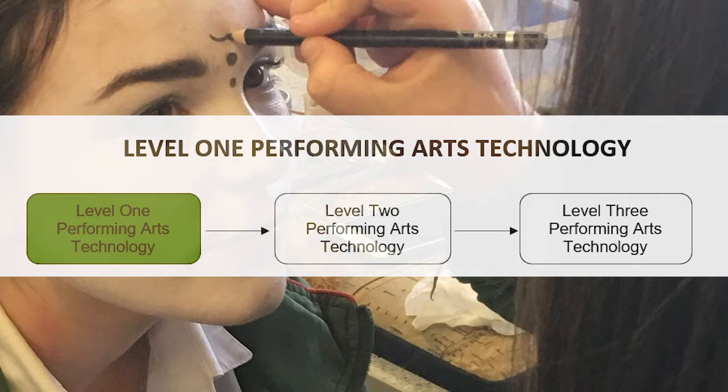Performing Arts Technology is a course that begins at Level 1. You don't need to have done any particular courses at Year 10 to do it. It goes from Level 1 to Level 2 and Level 3, leading into careers in the Performing Arts Technology sector. The things you'll learn include makeup design and application, costume design and creation, sets and props design and creation, and stage management, lighting and sound technology. If you want to work in theatre, this is the ideal course for you.